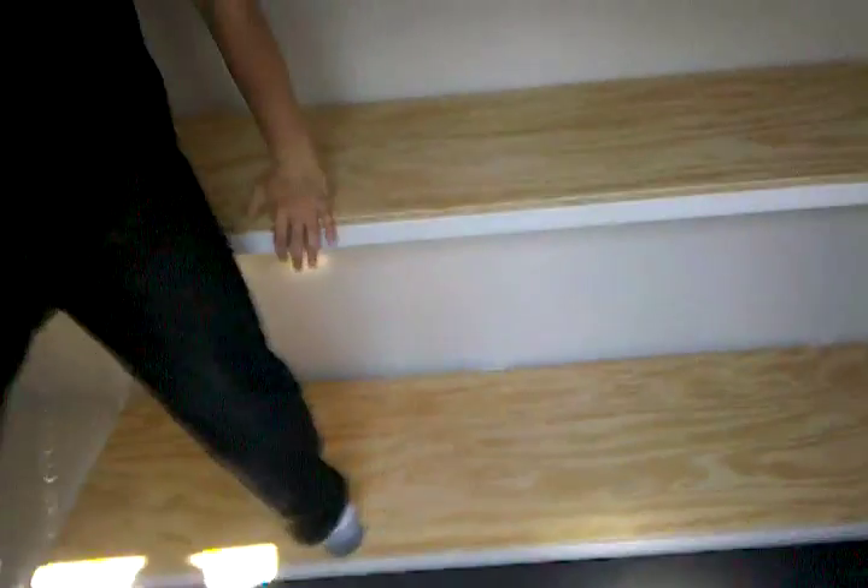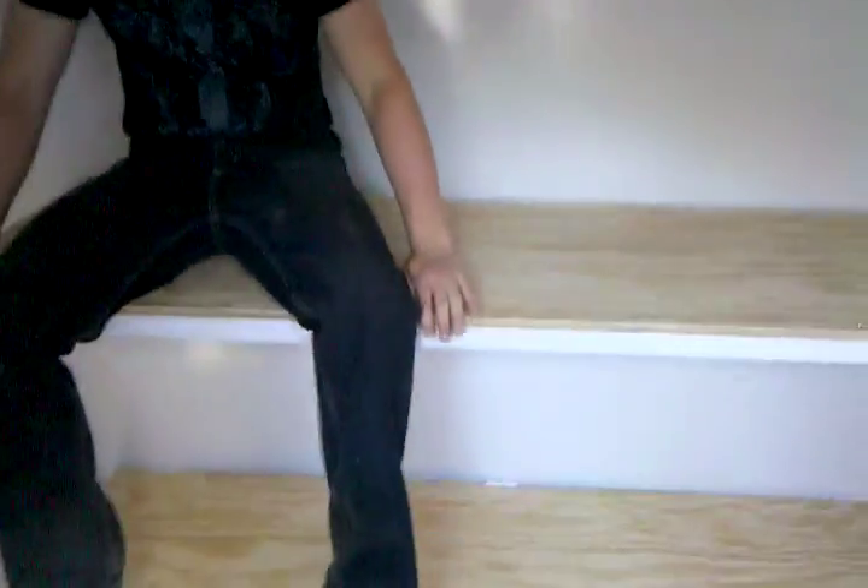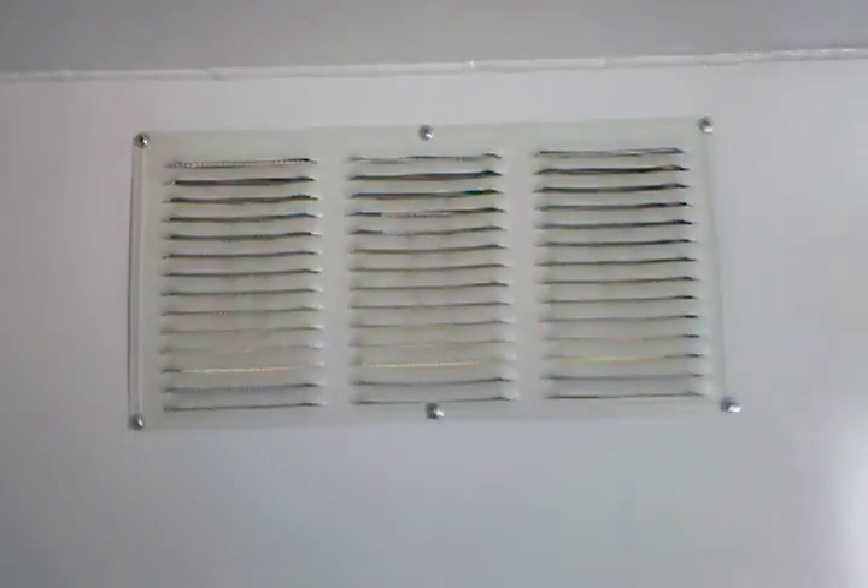It has two bunks that fold up against the wall, each one holding 500 pounds, and it has seating on the left and right-hand side with carpet at the bottom. This unit has a total of four air vents that are sealed against water coming in, but provide plenty of air for you and your family.